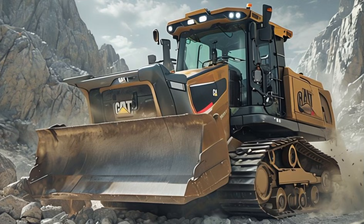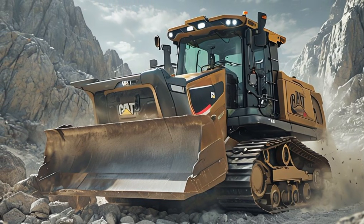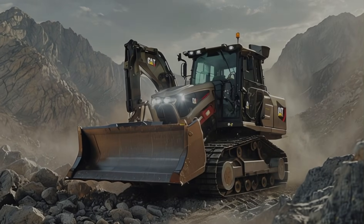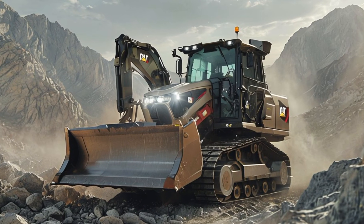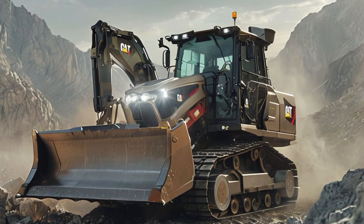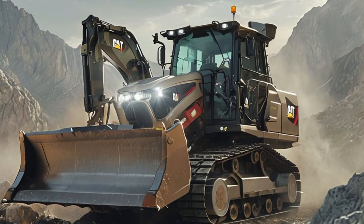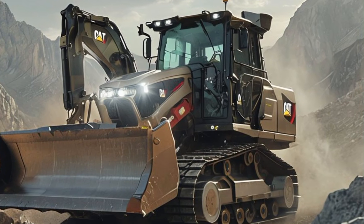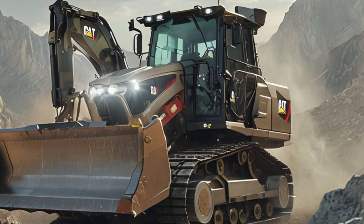Another key improvement is the enhanced hydraulic system. The bulldozer is equipped with next-generation hydraulics that allow for smoother, faster, and more precise blade control. This ensures that operators can handle even the most challenging terrains with ease — whether it's leveling ground, moving massive boulders, or clearing forests.